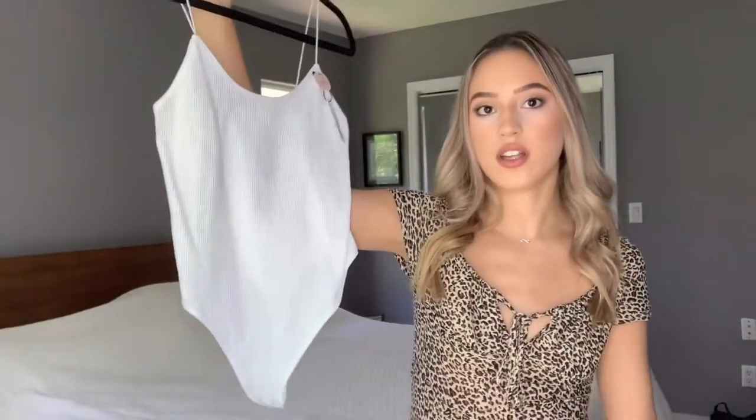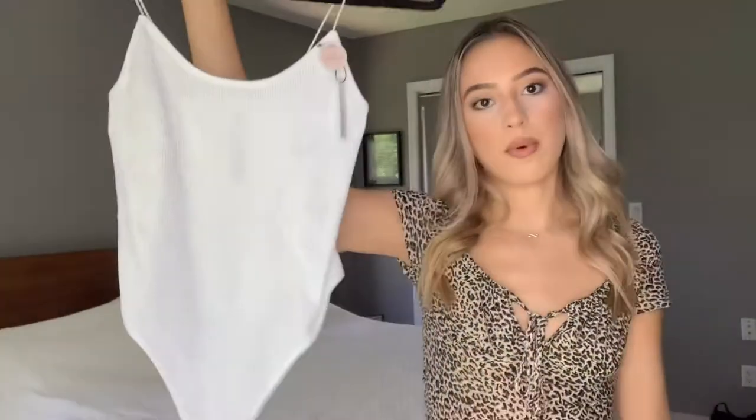Bodysuits are a must-have. The first one is from my recent haul — this is a ribbed little white bodysuit from Forever 21. Then I also have just this black one from Forever 21 that I've had for years. This one has adjustable straps, which is really nice, and it has clasps at the bottom — that is the most essential thing for me when I buy a bodysuit. Then I have this higher neck bodysuit from my most recent mall haul. It's more silky and nicer quality. With ripped jeans this would look beautiful — shorts, joggers, anything. You can really dress it up and dress it down.